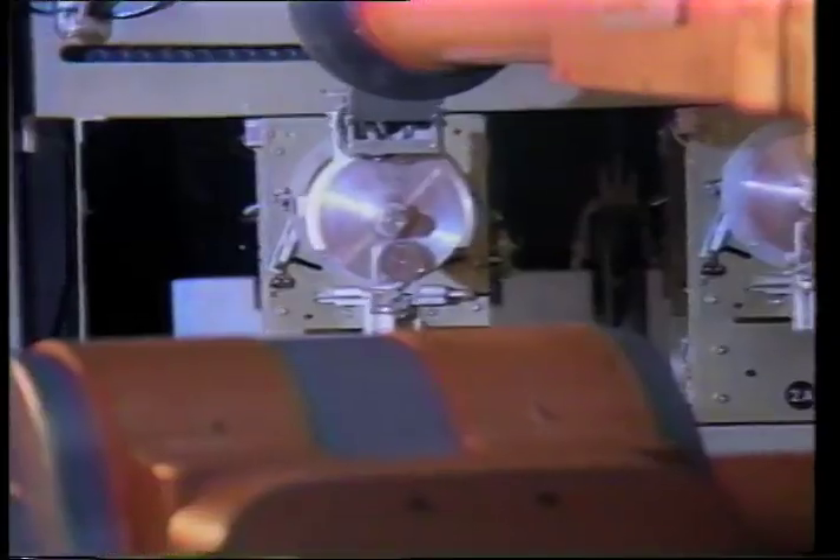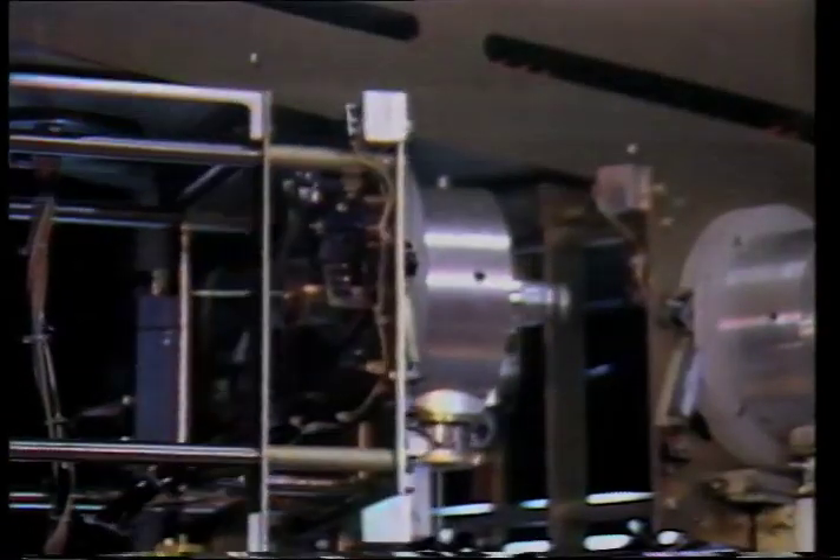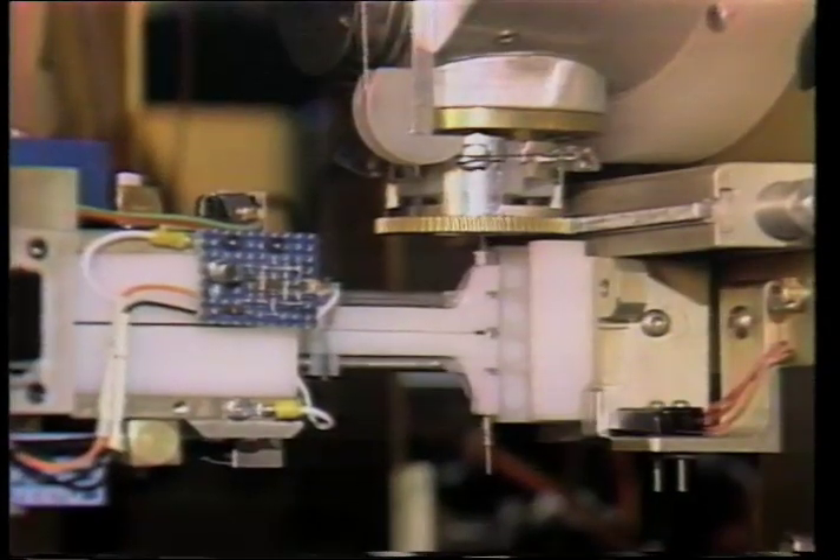A variety of new construction methods are being developed as well. While based on those used on Earth, they must be adapted to the peculiarities of outer space.